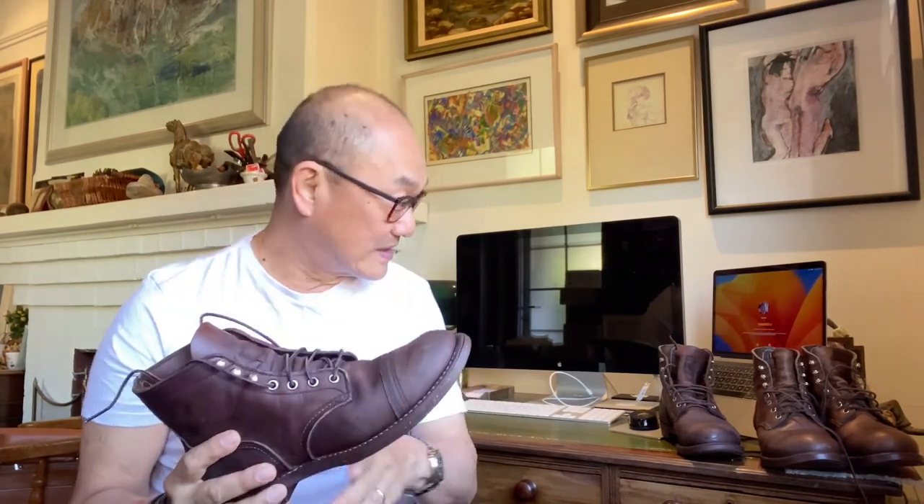We now come to me scratching an itch. For those of you who have been watching my channel, you know that I got this pair of very over-conditioned Iron Rangers. Well, guess what — I've got a second pair.